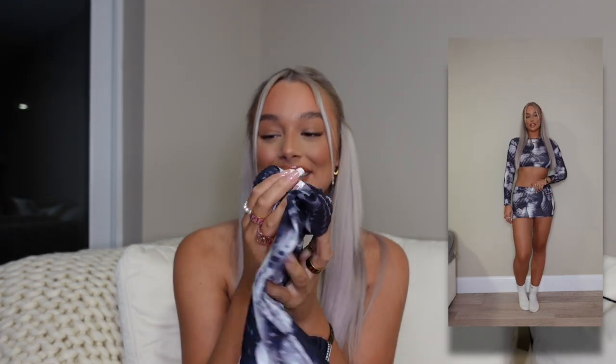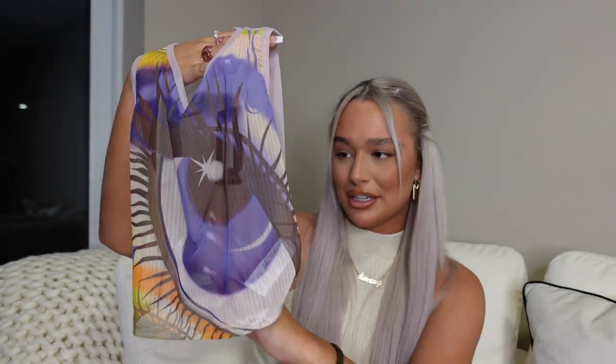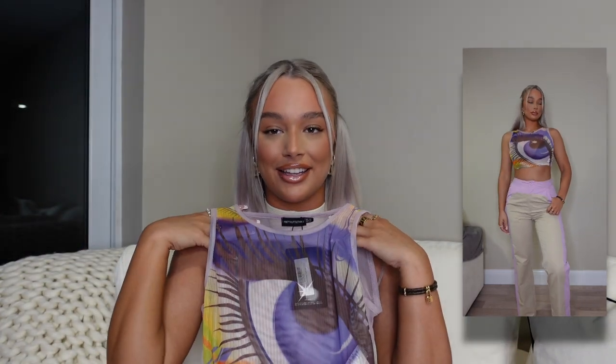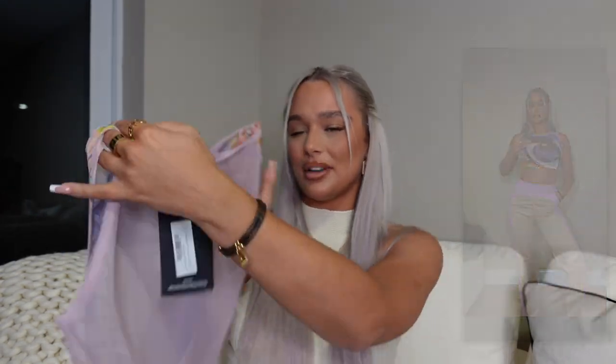I didn't realize this top was completely mesh — it's totally see-through! But I feel like as a bikini cover-up it's amazing. It's got this big eyeball print — kind of giving me My Little Pony vibes — with purple, orange, and green. At the back it's just pink and completely mesh with a racing neck. I'm actually obsessed, I love it even more in person. It's so different — you wouldn't expect this to be from PLT, you'd expect it from somewhere like Jaded London.